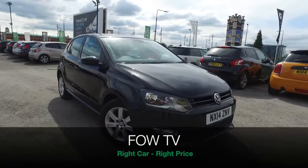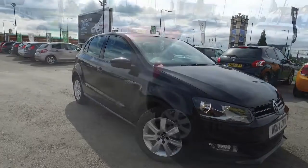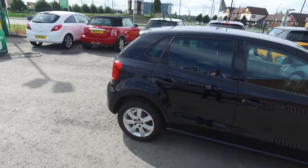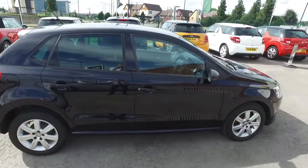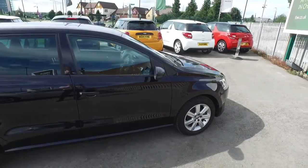With the Polo you get superb rock solid build quality and a great image. This car with its 1.2 petrol engine comes from 2014 looking superb in black.